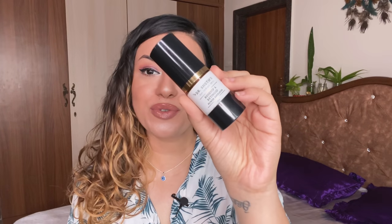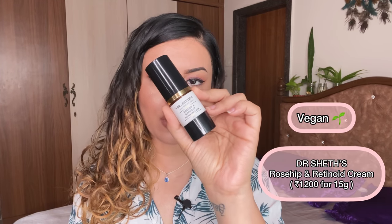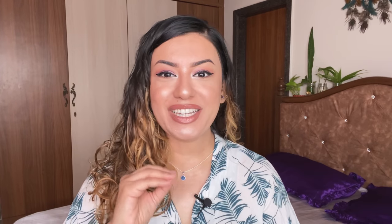The next one is the Rosehip and Retinoid Power Emulsion Cream from Dr. Shades. I absolutely love this — very very good for beginners who have never used retinoids in their skincare. Really good stuff. This was sent to me by the brand but I'm definitely going to purchase it mainly because it's worked so well on my skin.